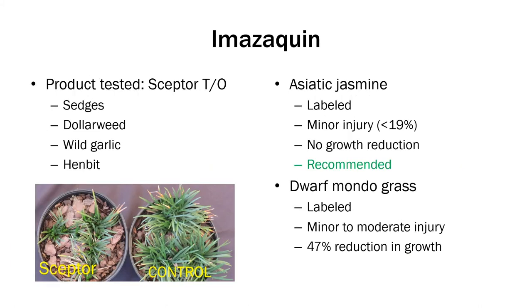Imazaquin — the product we used was Scepter Turf and Ornamental. It controls sedges, dollar weed, wild garlic, and henbit. It is labeled for both Asiatic Jasmine and Dwarf Mondo grass. We only saw minor injury and no growth reduction in Asiatic Jasmine. For Dwarf Mondo, we saw only minor injury and in some cases moderate injury, with a 47% growth reduction — but again, this is at a 2X rate with two applications within six to eight weeks of each other.